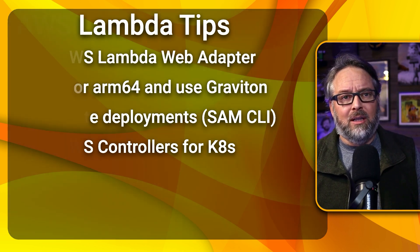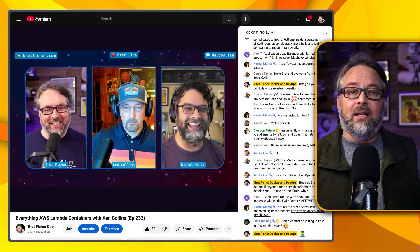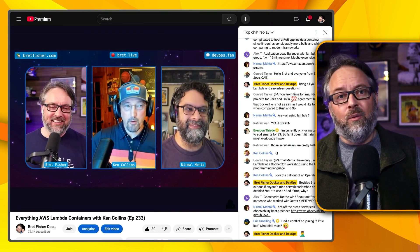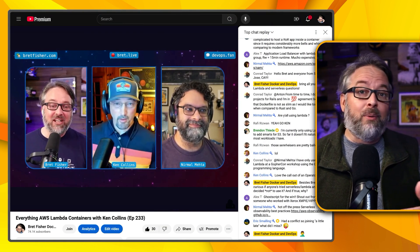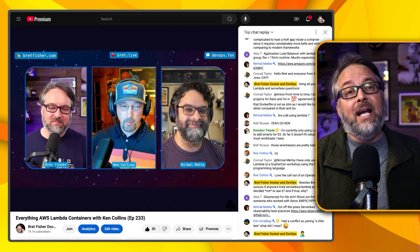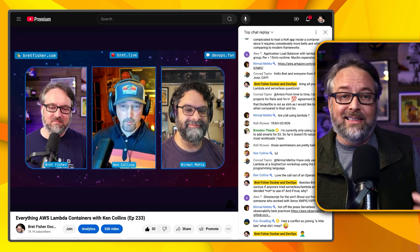I thought that one was pretty cool. And bonus — if you want to hear some real-world stories of Lambda in production, I had a podcast episode with my co-host Nirmal Mehta, a principal specialist solutions architect at AWS, and Ken Collins, an AWS serverless hero. Links in the description.